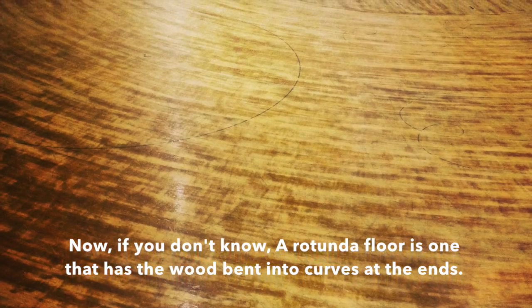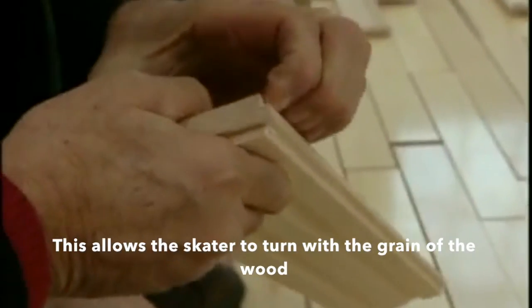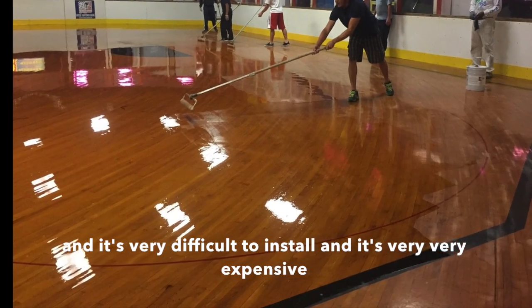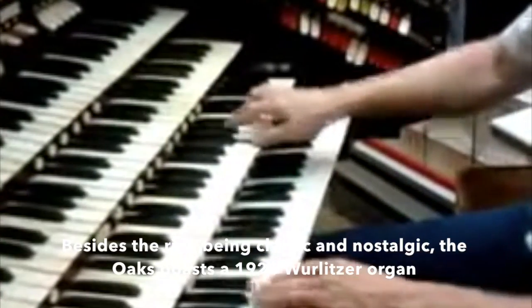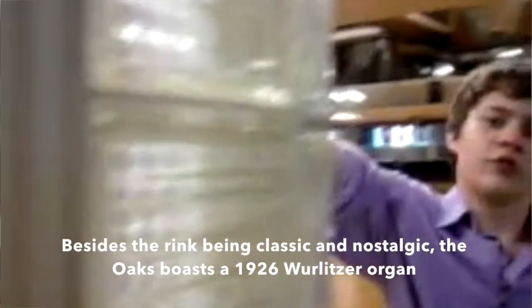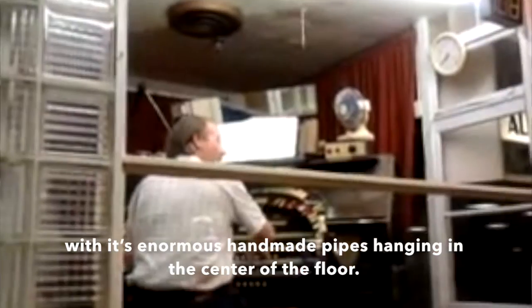A rotunda floor is one that has the wood bent into curves at the end, allowing skaters to turn with the grain of the wood — it's very difficult to install and very expensive. Besides the rink being classic and nostalgic, the Oaks boasts a 1926 Wurlitzer organ with its enormous handmade pipes hanging in the center of the floor.